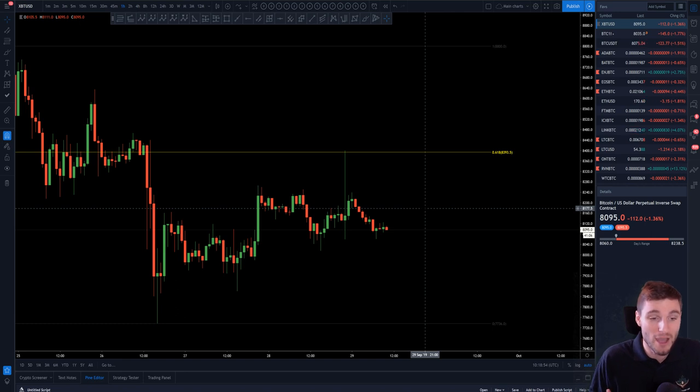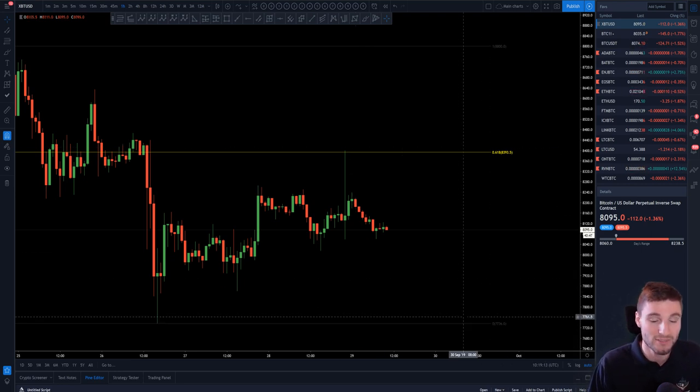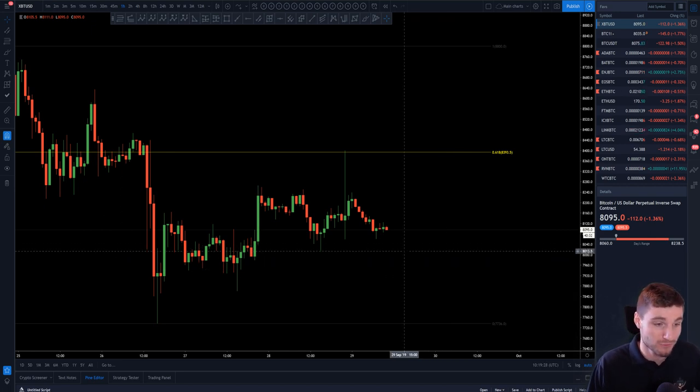At this moment in time, if you did short the golden pocket, you could essentially have your stops at a break-even point now. And if you get stopped out, you might get a better opportunity for a higher short. On the short term, I'm looking at support literally at 8,000 — around 8,000 to about 7,950. You also have your very low coming in at 7,736. So 8,000 is an important support level — a psychological number as well.